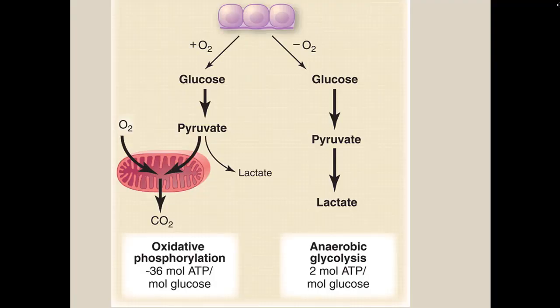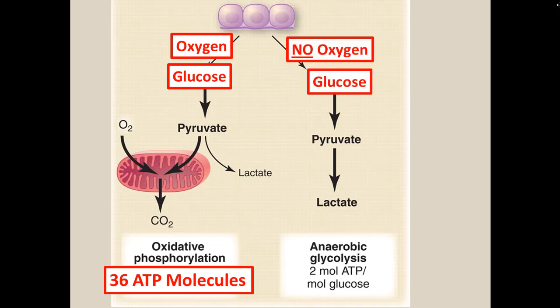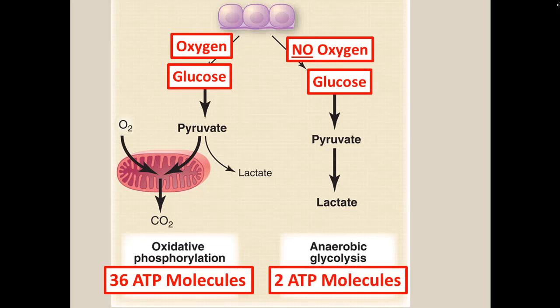Going back to those three things cells need — oxygen, glucose, and ATP: when oxygen comes into the cell via red blood cells, it delivers glucose into the cell, which goes through the mitochondria and through a series of biochemical reactions produces ATP. ATP gives the cell energy to do its job. Our bodies are smart enough that if there isn't enough oxygen available, they can still go through an alternative anaerobic pathway and make a little ATP. The only byproduct of this is lactate, which is an acid that can build up and be toxic if there's too much of it.